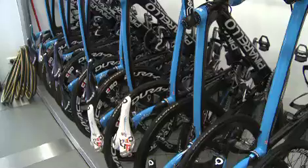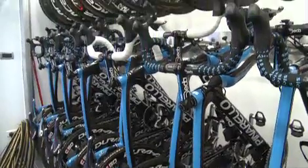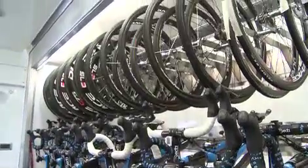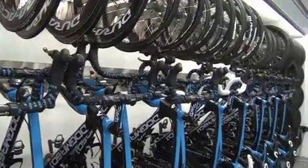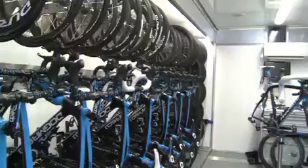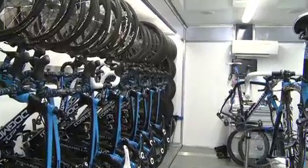Now let's talk about the equipment you guys have come to the Tour de France with. How many bikes does each rider have, and how many bikes in total are here? We have nine riders here, and each rider has three bikes — that's road bikes I'm talking about — plus a time trial bike. Each guy has one, beside Bradley Wiggins, Thomas Löwkvist, and Edvald. That is a total of 50 bikes we are carrying here on the Tour.